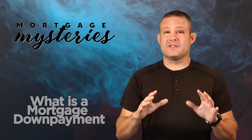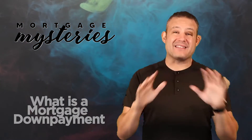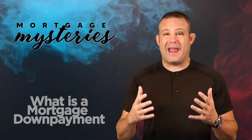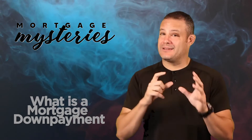Now this can get confusing because a lot of people think that they have to have 20% down in order to buy a house, and that's not the case at all. You can buy a house with 20% down, 15% down, 10% down, 5% down, 3.5% down, 3% down. And in some rare cases, if you qualify for some type of grant or down payment assistance loan, you can actually buy a house in some circumstances with zero money down.